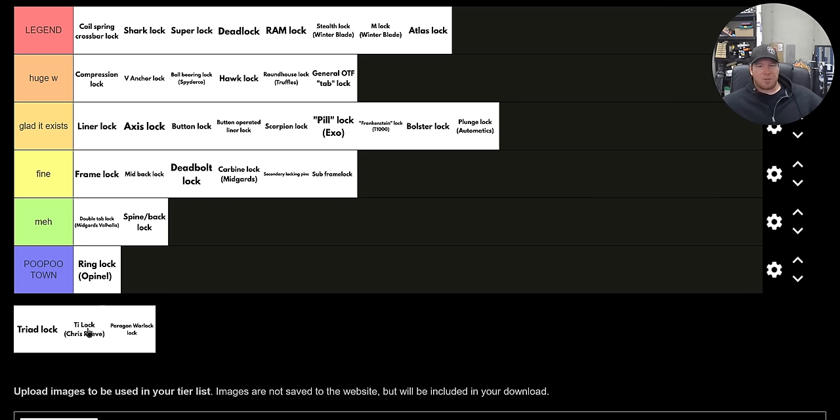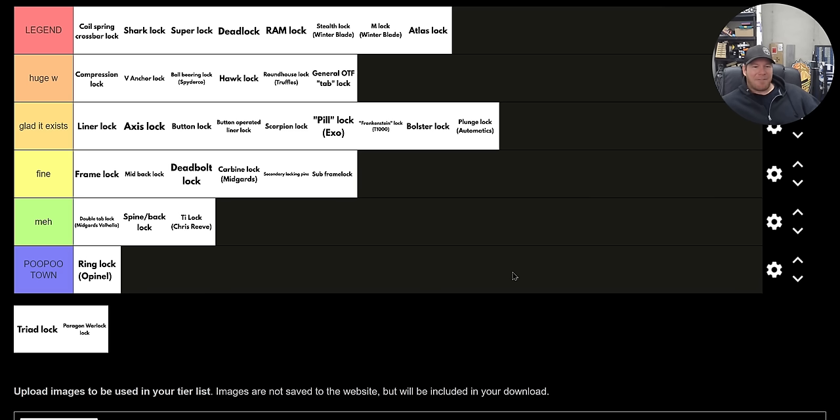The tie lock from Chris Reeve — that weird thing that went around the back on the spine of the knife and had this long praying mantis arm that went into the frame. Cool, but not fun to manipulate. I thought it was neat and it seems pretty strong. That's a 'meh' for me — I did not love that one.